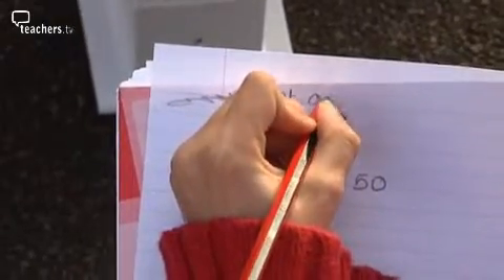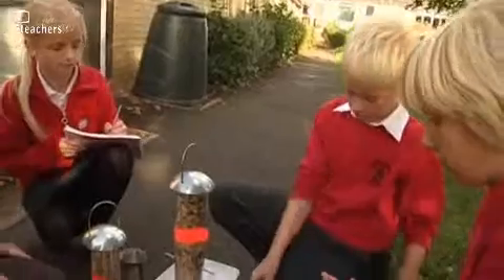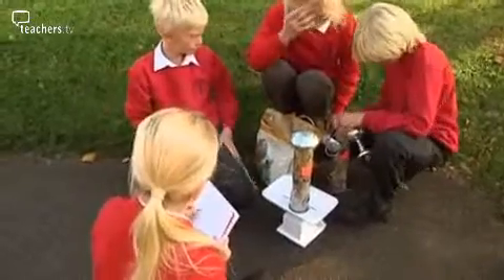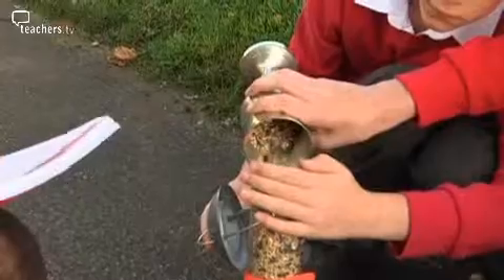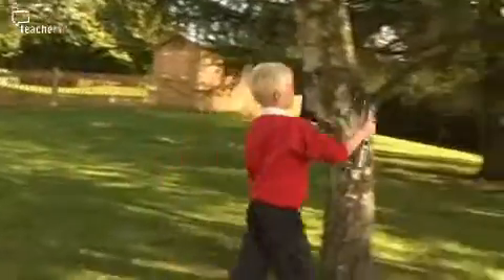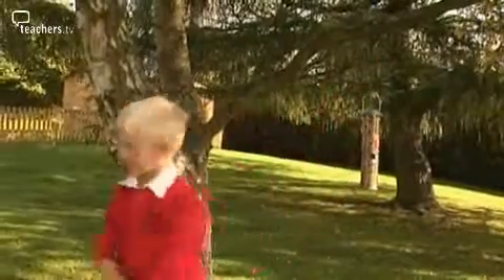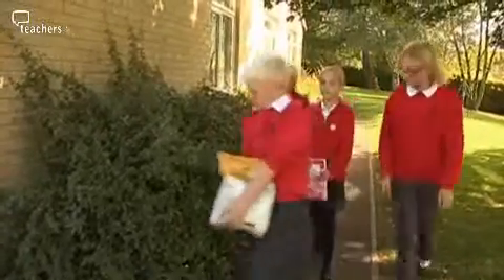We're weighing bird food and we measure them — this one's one kilogram — and then we restock it and put it back up in the tree. We do it every week, find out what's happened, and at the end we put it all into a Microsoft Excel spreadsheet and make a graph.